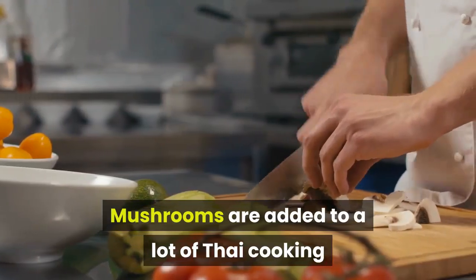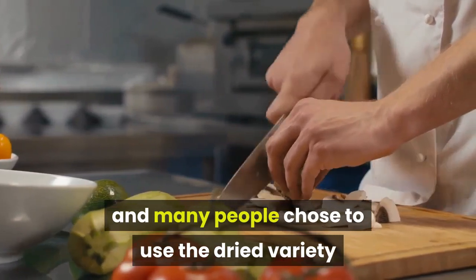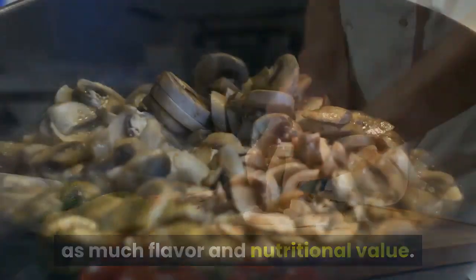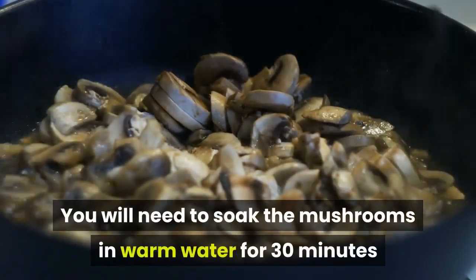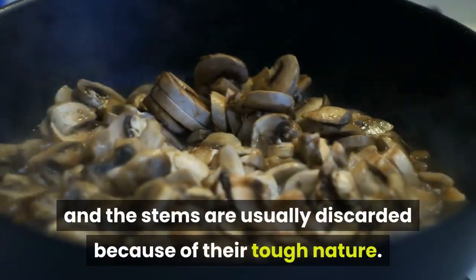Mushrooms are added to a lot of Thai cooking and many people choose to use the dried variety because they are cheaper and have just as much flavor and nutritional value. You will need to soak the mushrooms in warm water for 30 minutes before using them, and the stems are usually discarded because of their tough nature.